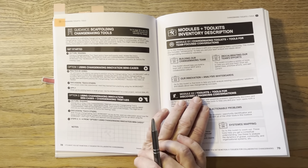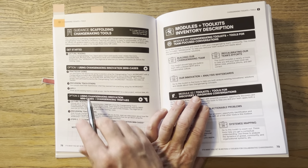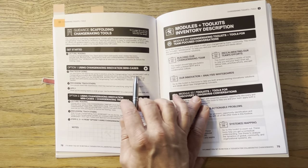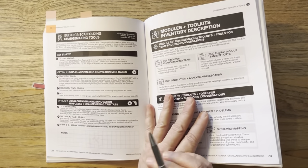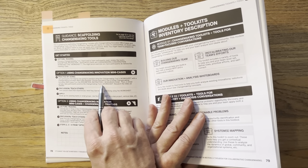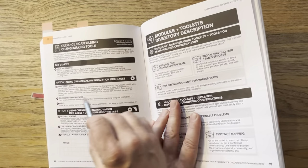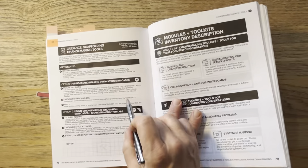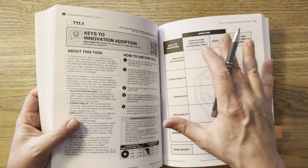Next is option one: practice by doing, using the changemaking innovation mini cases. Tell participants they're now going to practice using the changemaking tools worksheet with a changemaking innovation mini case example. Choose and watch one of the three changemaking innovation mini cases from the description, instruction and resources page. Then, in small groups, have participants practice the changemaking tools worksheet — re-watching the video as needed. You're using the changemaking innovation mini case as a way to practice the tool. That's the scaffolding.